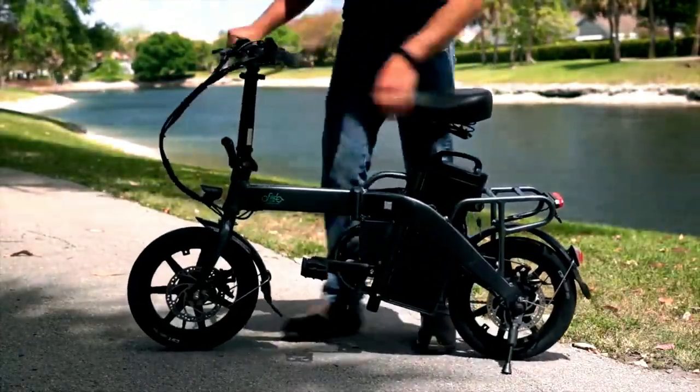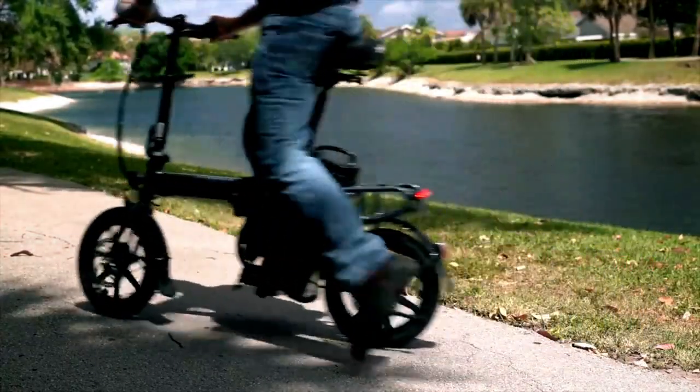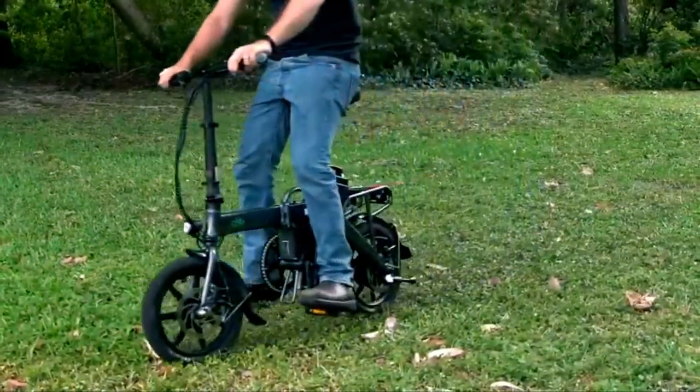With a full throttle range of 80 miles and a three-step folding design for space saving, it's a reliable and convenient choice for riders.